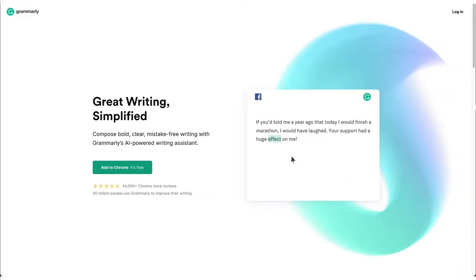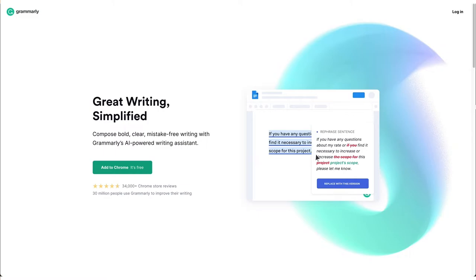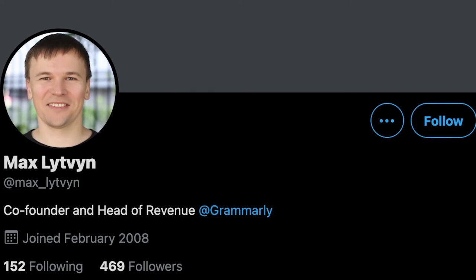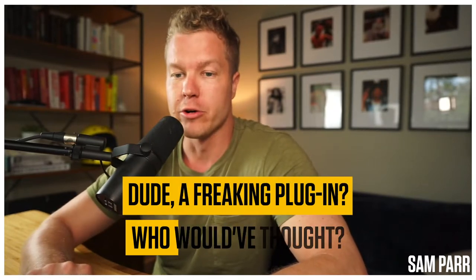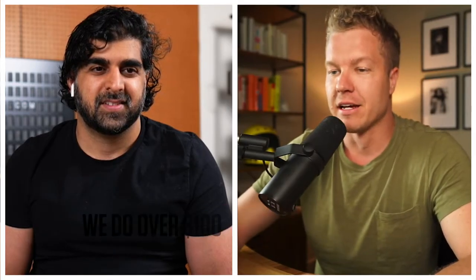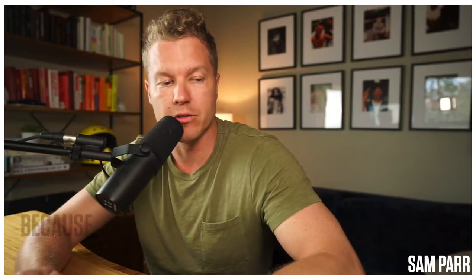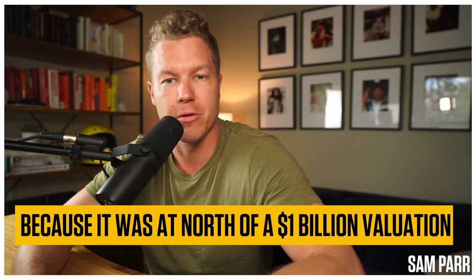Grammarly was another that I think shocks people because Grammarly does over a hundred million dollars a year. The Grammarly founder spoke at HustleCon — he's an engineer, a straight shooter. His name's Max. I was shooting the shit with him and I said, dude, a freaking plugin, who would have thought? He had a funny grin. I asked how big they were and he said they do over a hundred million dollars a year in sales. Then I go, you just raised money. He goes, yeah, we raised a hundred million at north of a billion dollar valuation.